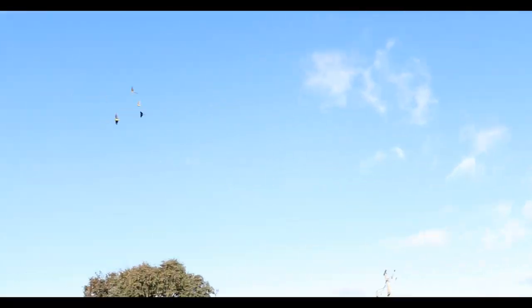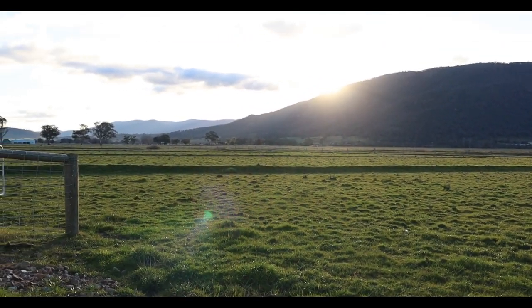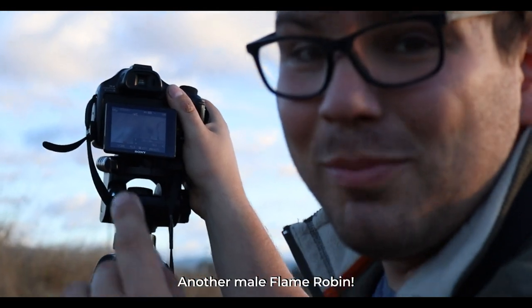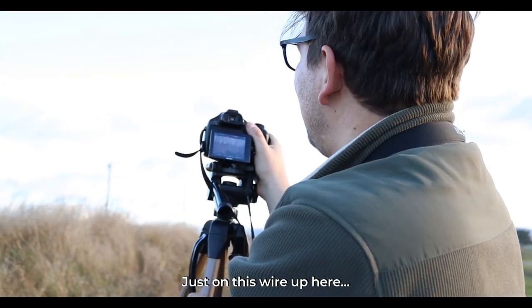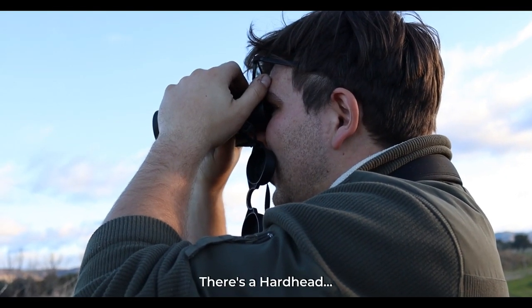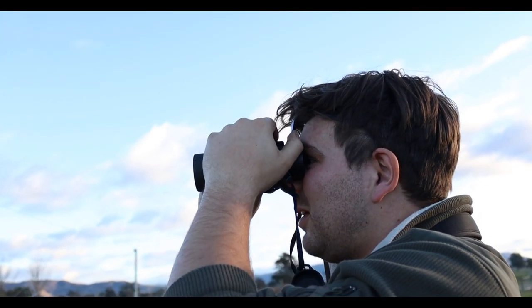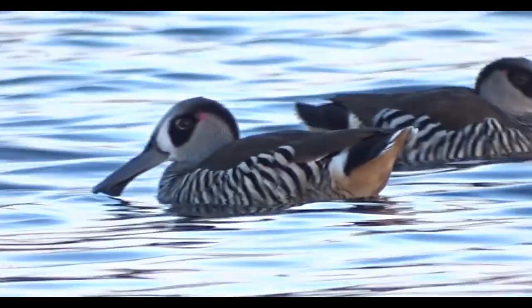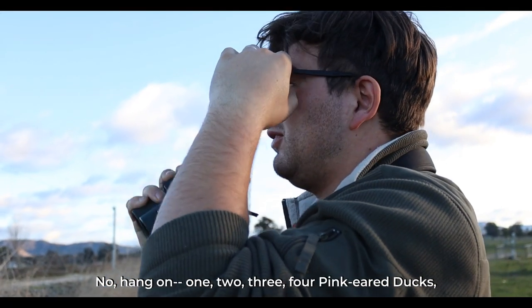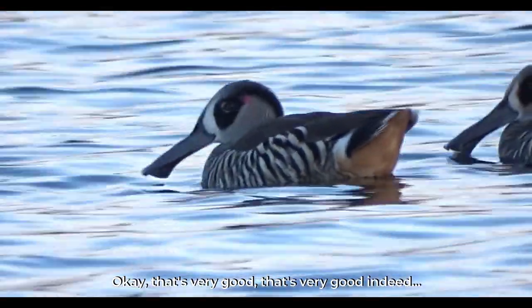Black-fronted dotterels and red-rumped parrots — lovely, four of them. Another male flame robin just on this wire up here. There's a hardhead — one, two, three, four. Oh, and there are pink-eared ducks! I can see four pink-eared ducks. This is very good. I'm going to try and get some good footage of them.